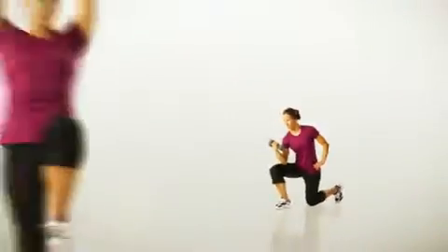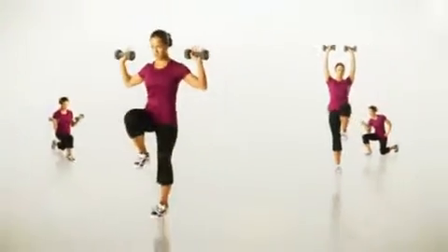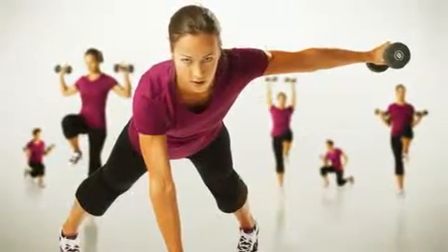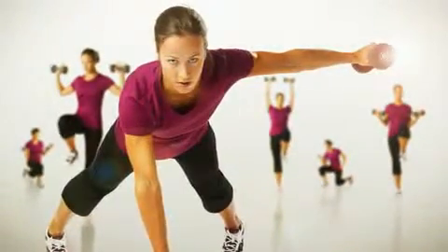Five more reps, focus on your form, lift, let's finish strong. The NRG Fitness Collection, where style and performance come together.